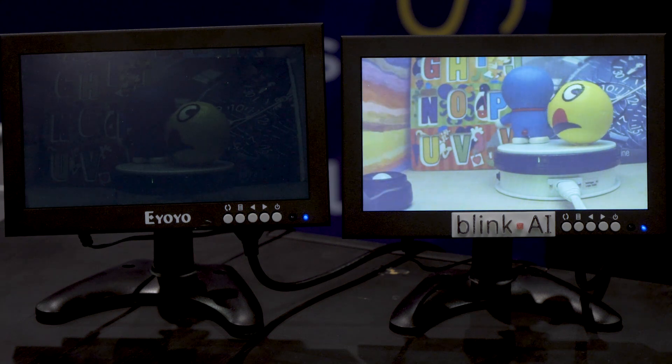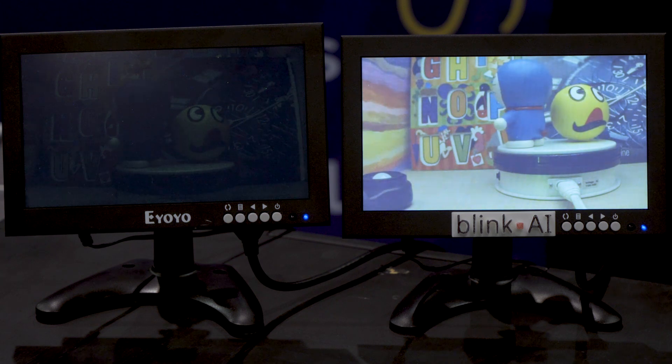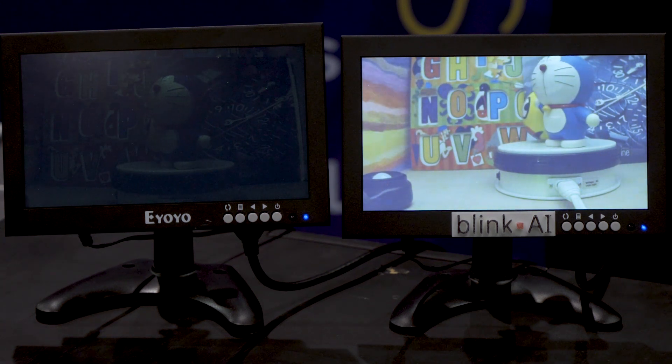On the right, with the same exact raw information, we're achieving far superior performance — not just in a photography setting, but in real-time video at 30 frames a second.